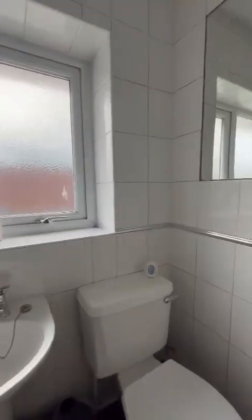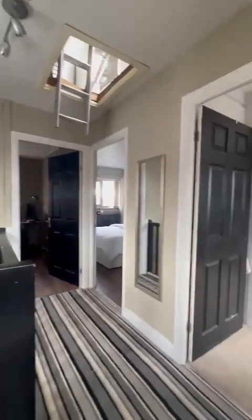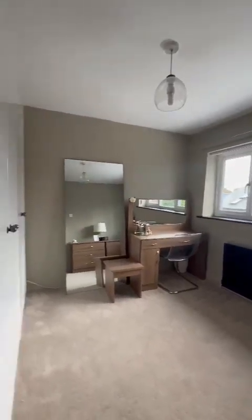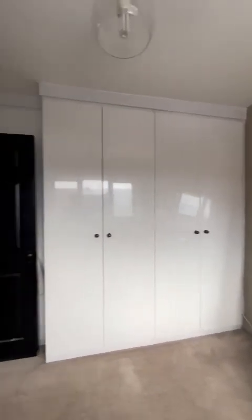Fantastically located here in regards to your motorway links. This is the second bedroom, beautifully finished, with fitted wardrobes as well as those tucked behind the door there.